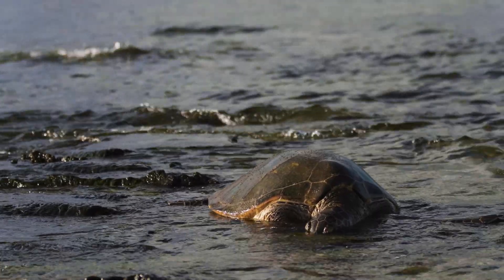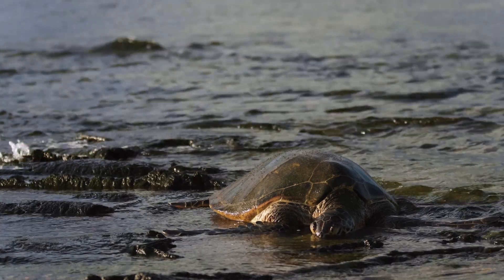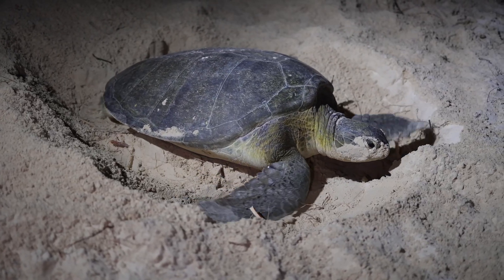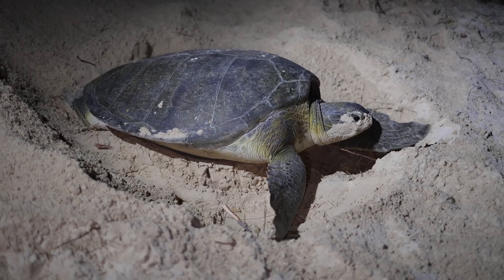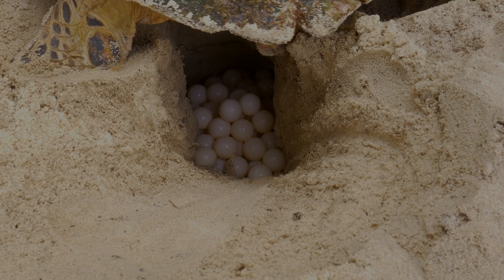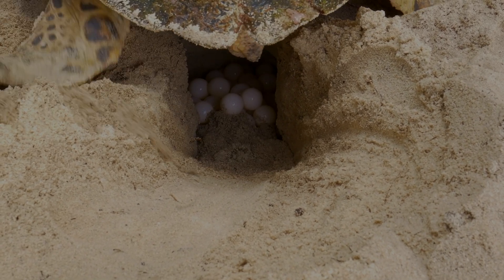Upon reaching these ancestral beaches, typically under the cover of night, the females haul their large bodies onto the shore. They select a suitable site above the high tide line and dig a nest with their powerful flippers. After laying around 100 eggs, the female carefully covers the nest with sand and returns to the sea.